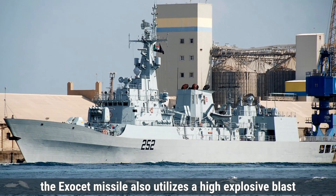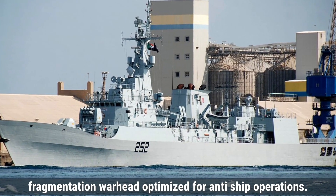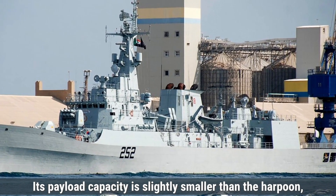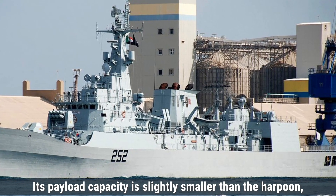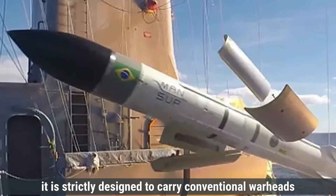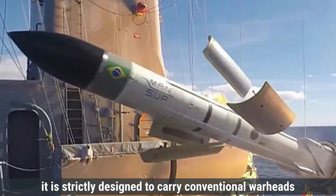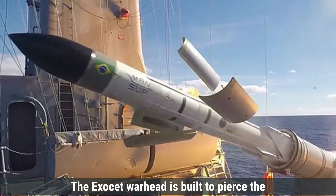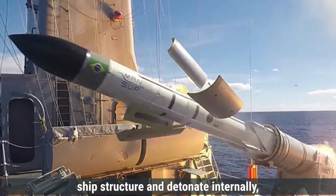On the other hand, the Exocet missile also utilizes a high-explosive blast fragmentation warhead, optimized for anti-ship operations. Its payload capacity is slightly smaller than the Harpoon, weighing approximately 165 kilograms. Like the Harpoon, it is strictly designed to carry conventional warheads and does not have a nuclear variant. The Exocet warhead is built to pierce the ship's structure and detonate internally.